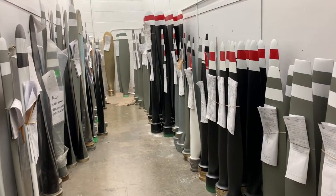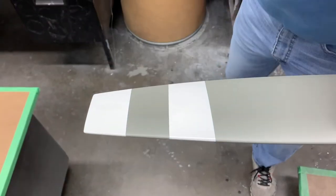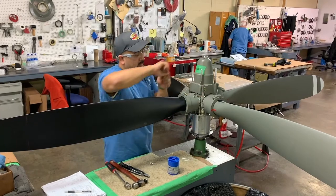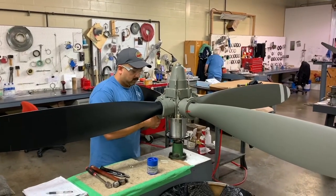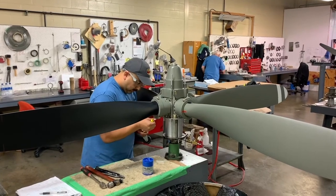Let's start our tour with Dan Landis: "I'm the general manager slash accountable manager here at this location. We have two locations — one in Lititz, Pennsylvania, as well as the one here in Gainesville. We are an authorized service center for Macaulay, an authorized service center for MT, and we are also recommended by Hartzell to perform overhauls on propellers and governors."